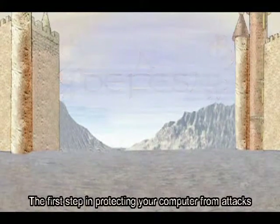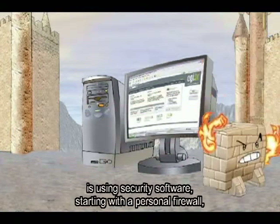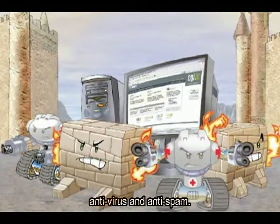O primeiro passo para proteger seu computador de ataques é utilizar softwares de proteção, começando por um firewall pessoal, antivírus e anti-spam.